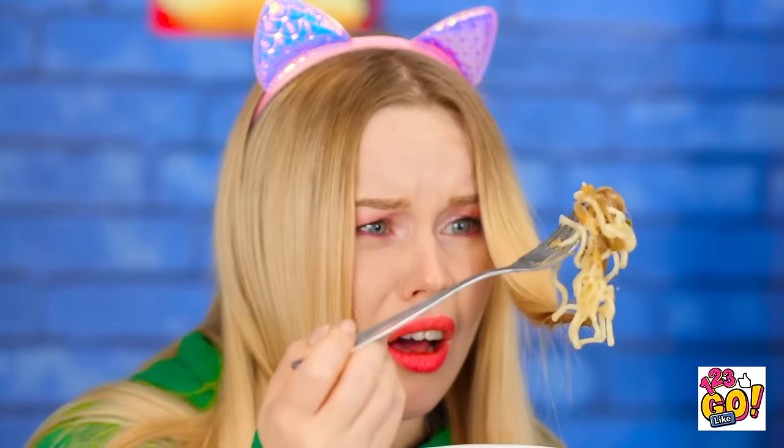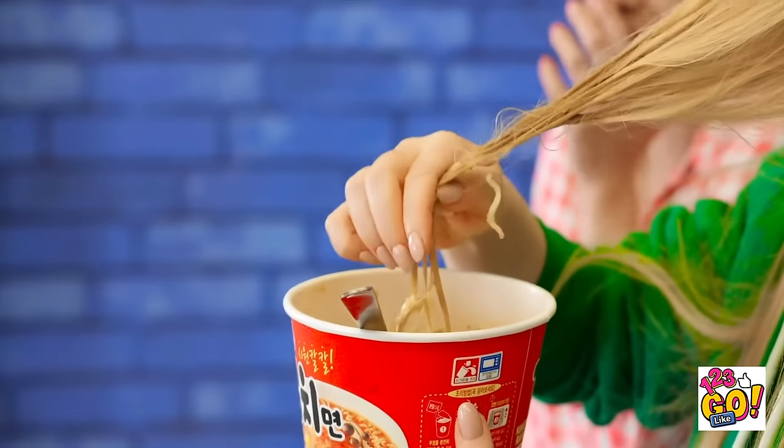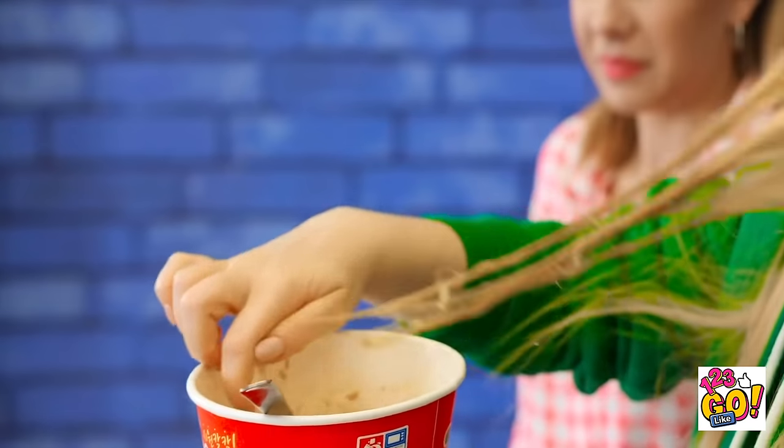A movie and spicy noodles — best combo ever! Emma? Those aren't noodles. You're about to slurp on some hair! How'd that even happen?! This is so disgusting! And my hair is all sticky now! Long hair is so annoying! I ought to chop it all off!